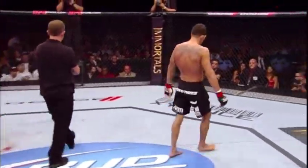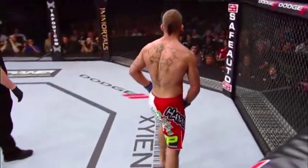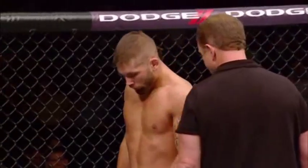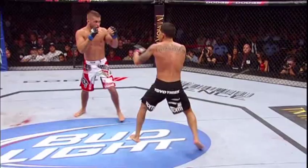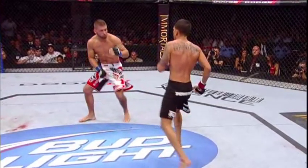Stephens gets the takedown, but the inside leg kick went astray — right to the cup. Stephens gets the takedown and it's actually Pettis who was more aggressive from the ground. Here we see this inside leg kick to the cup — Houston, we have a problem.